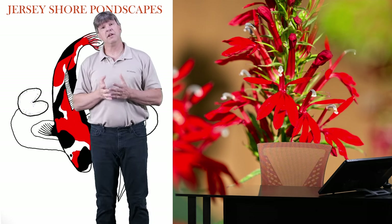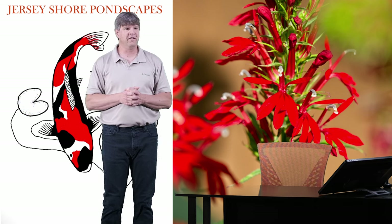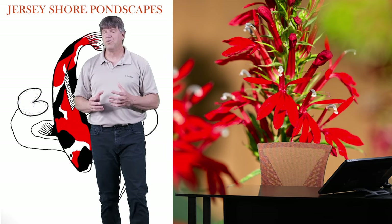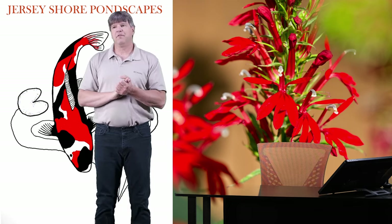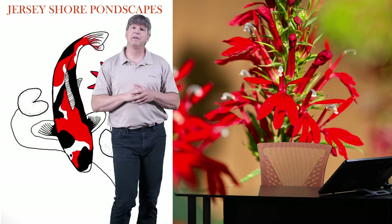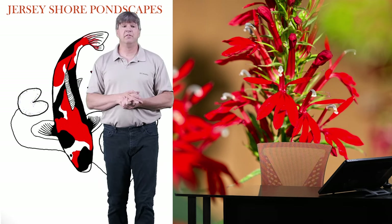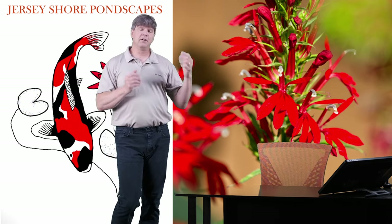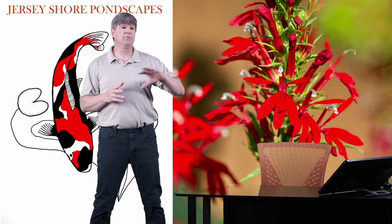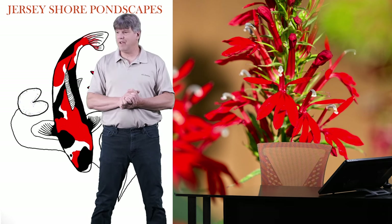I think that gives you a good idea of cardinal flower — really striking plant in your pond. The flowers are just such a vibrant red, and the rest of the plant looks pretty cool too. Hopefully you can find a garden center, nursery, or perennial store near you that has these plants, and you can easily pot it up and put it into your pond and enjoy it. They will flower from mid-summer into the early fall, so they do have a nice long period of flowering.